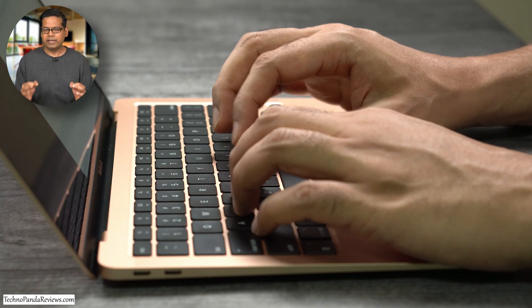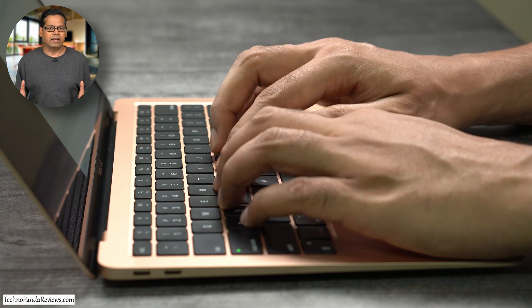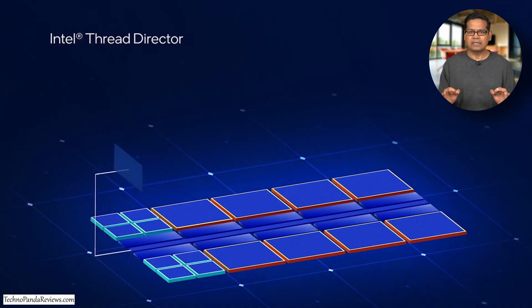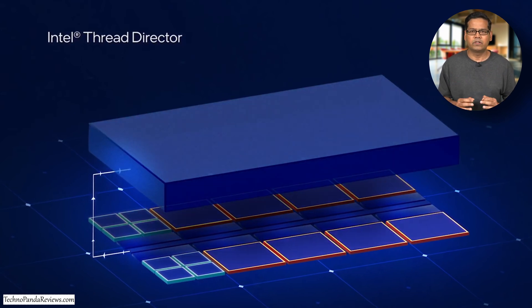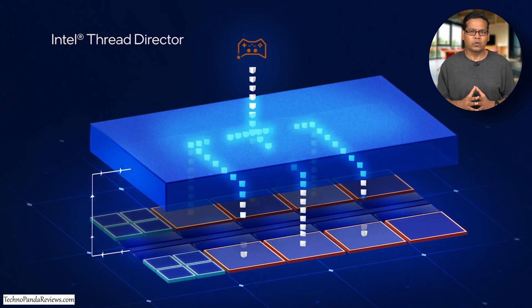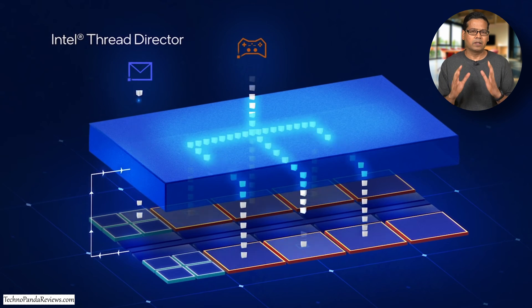If you look at MacBooks, they deliver great performance and a long battery life largely because there is an amazing synergy between macOS and the M1 chip. Thankfully, Windows 11 delivers a similar experience with Intel's 12th generation microprocessors. Intel and Microsoft have jointly developed a new Windows 11 thread scheduler that judiciously allocates tasks to the high-performance cores and the energy-efficient cores in Alder Lake CPUs, so demanding tasks go to the performance cores while mundane tasks run on the efficient cores. The end result is superior performance and long battery life.